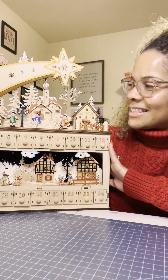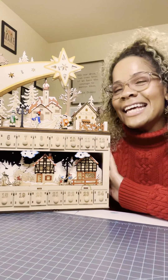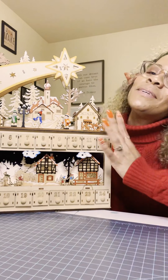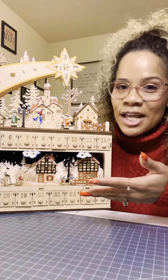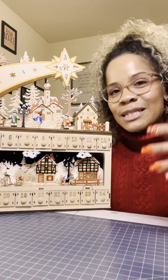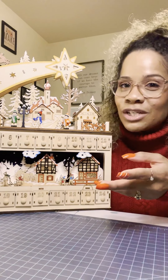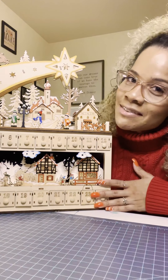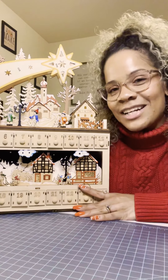All right guys, so that is it for this video. Please comment below and let me know what you think of this. If you have any favorite Christmas traditions or any favorite Christmas memories, I would love to hear. Feel free to reach out to me on my Instagram page and leave some comments as well. Thanks so much for watching!